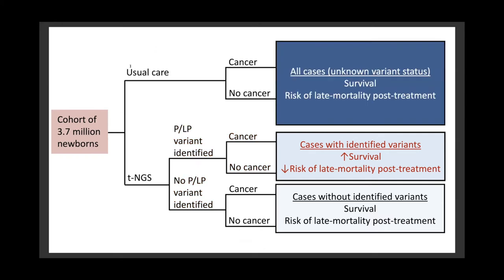Here I show the two strategies side by side. To more fully capture uncertainty in our model parameters, we ran the model 1,000 times and sampled from distributions for each model parameter to estimate 95% uncertainty intervals for all modeled outcomes.